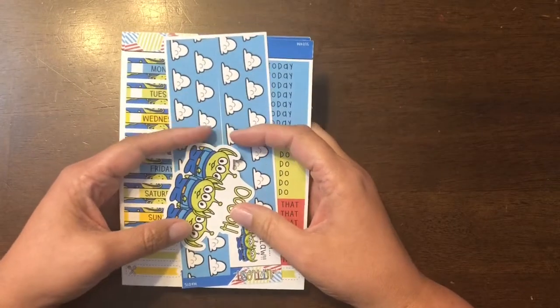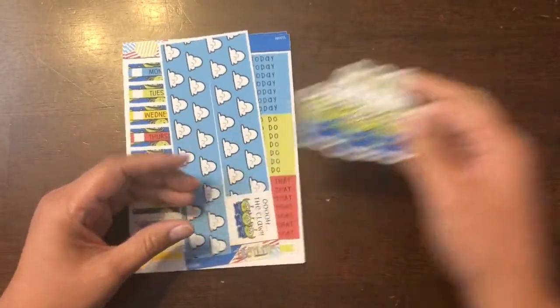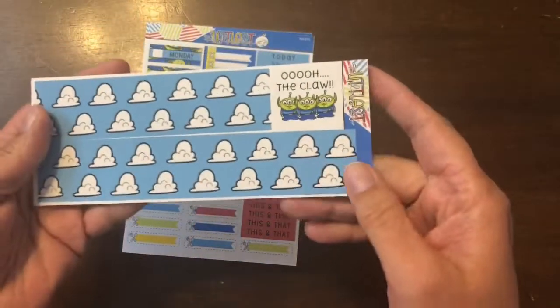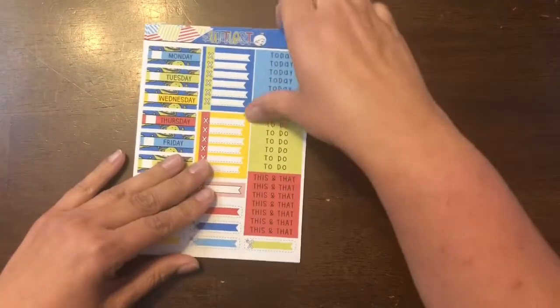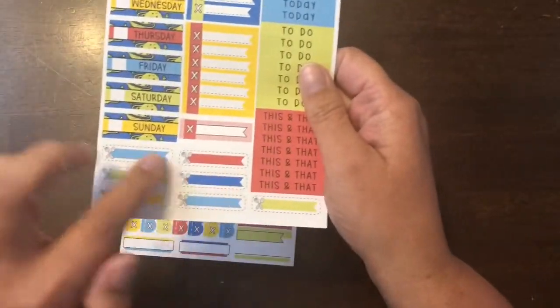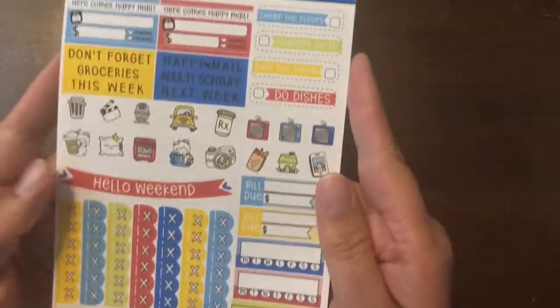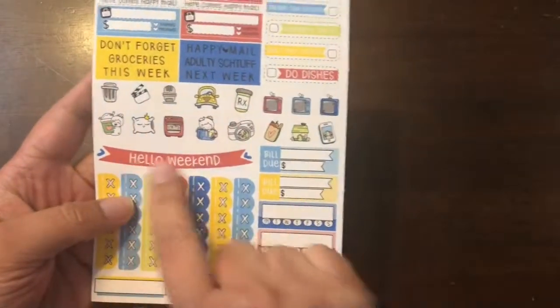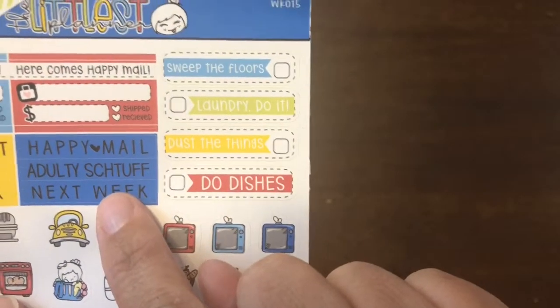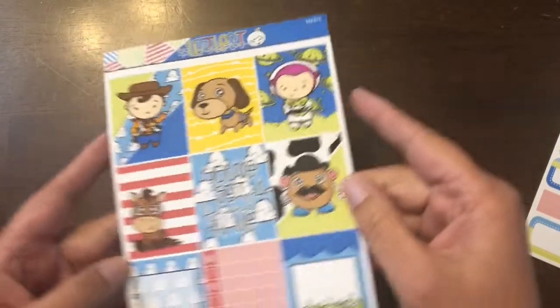Then this one is from The Littlest Planner. I found them on a Facebook group and they're Toy Story themed, so I was like, I have to get these! This is the bottom washi, which looks like the wallpaper in Andy's room. There are check boxes, header boxes, date covers, little meals — and there are seven of them, yay! There's other stuff too like bill pays, do dishes, little check boxes, hello weekend. And this is like my favorite thing right here — it says 'adulting stuff.' Love that.